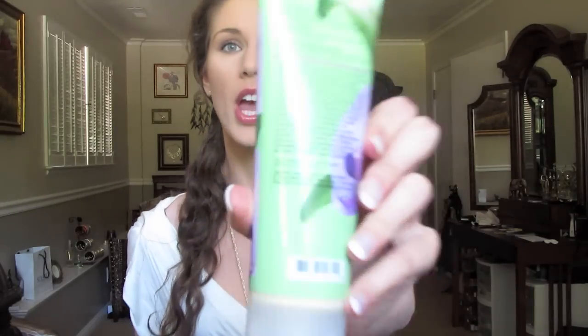One thing is that Bath & Body Works says on all their products: 'This finished product is not tested on animals,' which is a great thing. So what that means is that the product I'm holding right here was not tested on animals. The problem is that the individual ingredients in here may have been tested on animals, which I'm not too happy about.